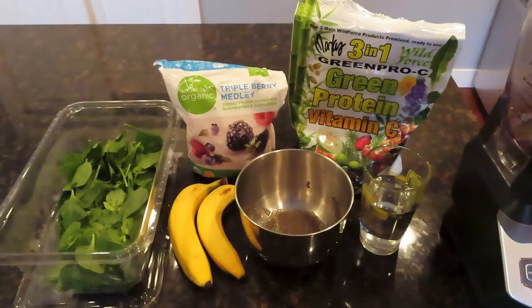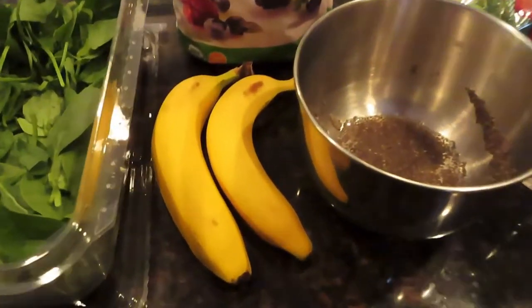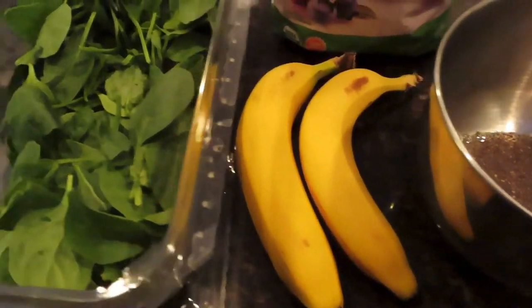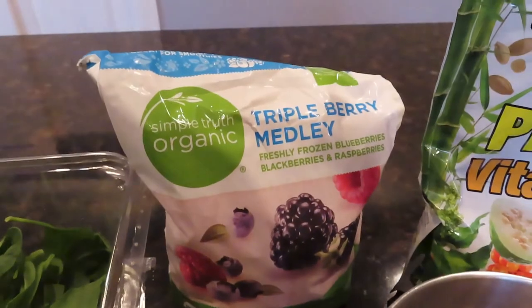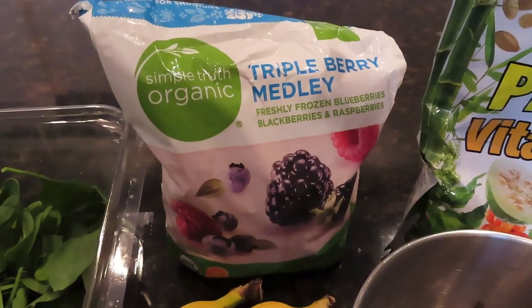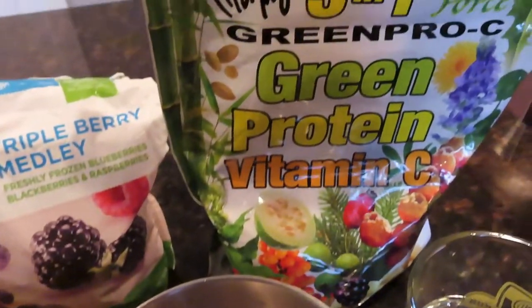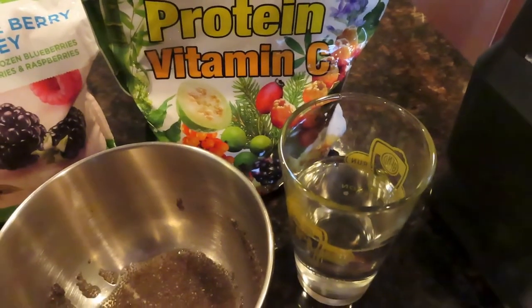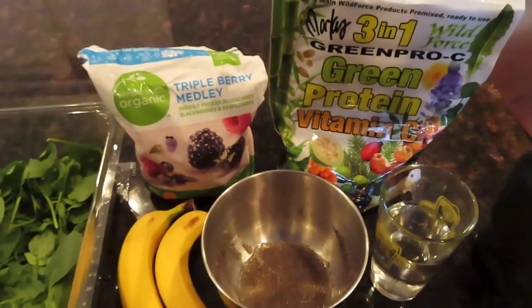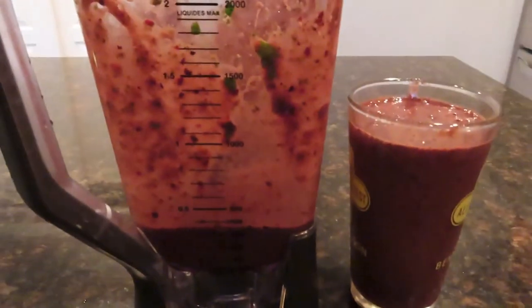At about 4:30 I put together this smoothie. It had two bananas, a couple big handfuls of spinach, about a cup or so of mixed frozen berries, some soaked chia seeds — about a couple tablespoons of that — and some Marcus Roskran's Green Pro Sea Mix and some water. That was a good way to start my meal with lots of nutrients.